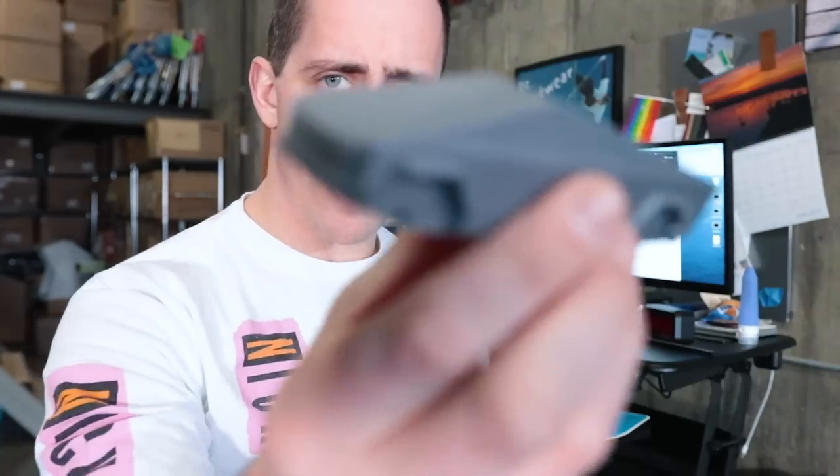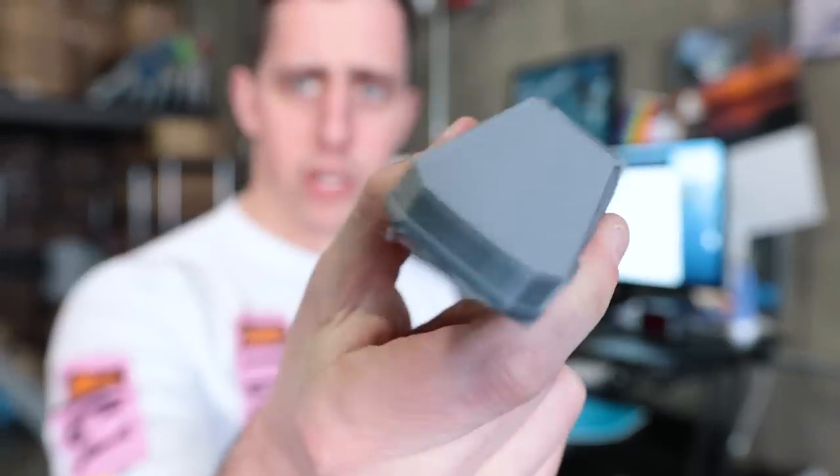I am kind of also a Tesla fanboy, so I did 3D print my own little Cybertruck. Since I just mentioned some of the tools, let's go check out the 3D printers I have, because that's pretty much where all the magic happens.